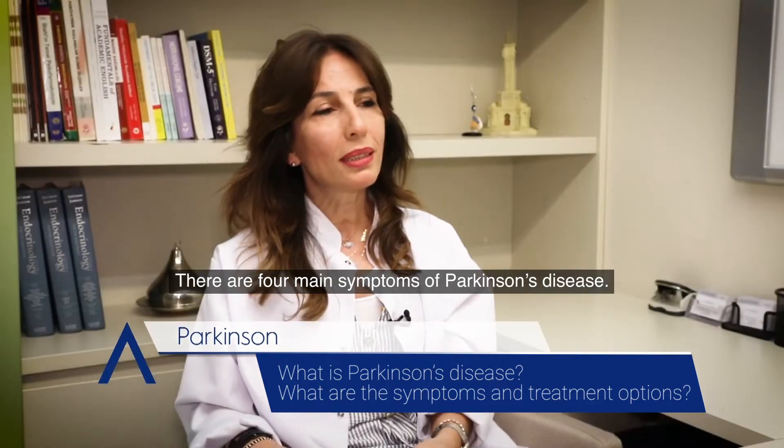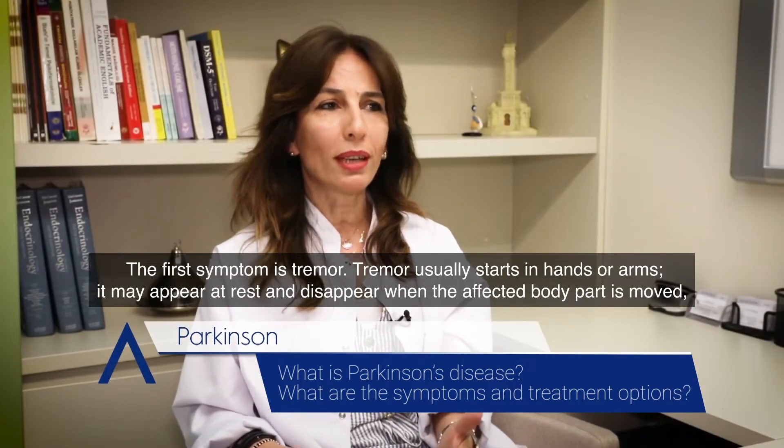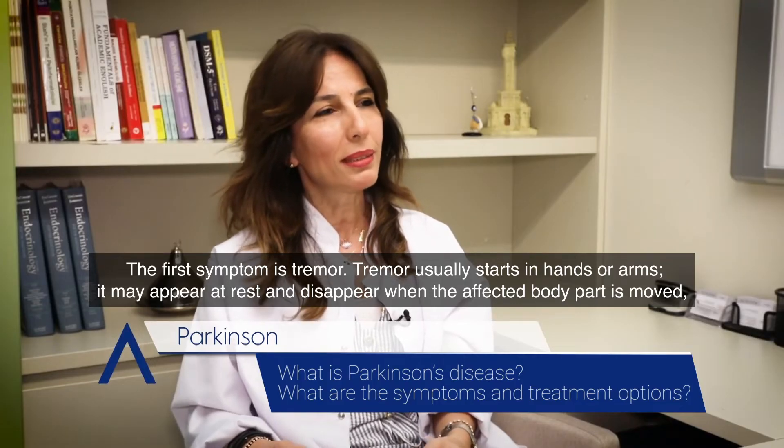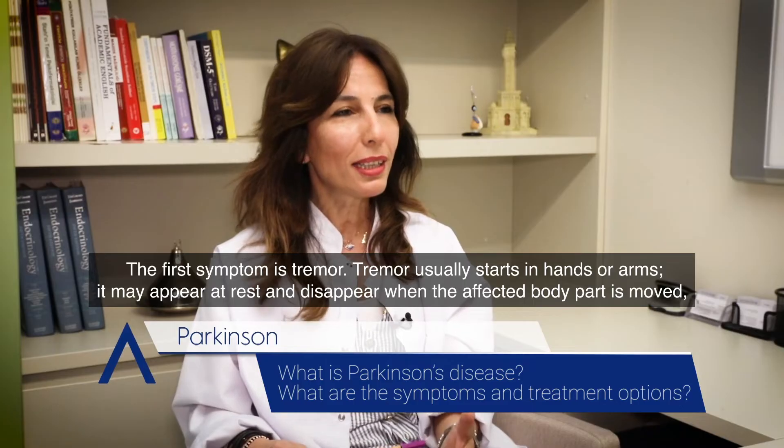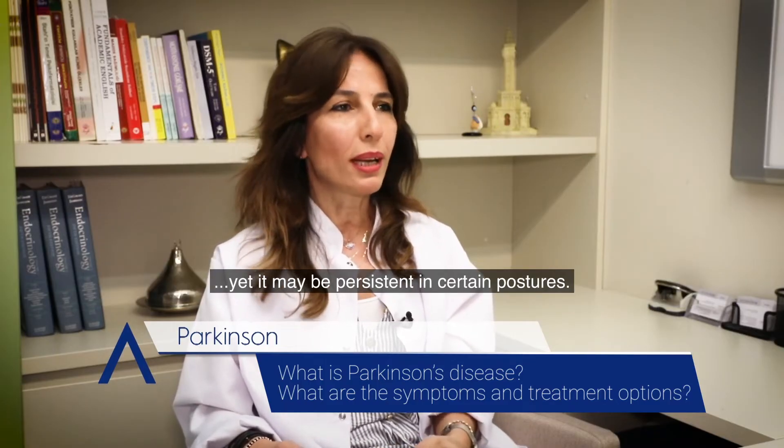There are four main symptoms of Parkinson's disease. The first symptom is tremor. Tremor usually starts in hands or arms. It may appear at rest and disappear when the affected body part is moved, yet it may be persistent in certain postures.